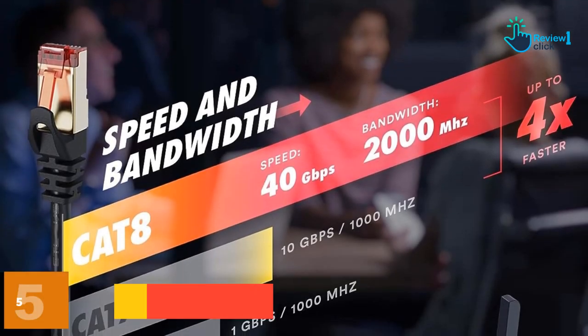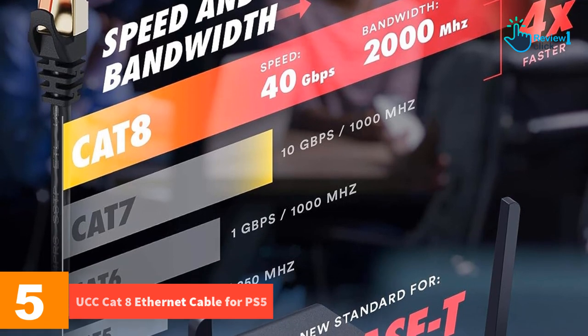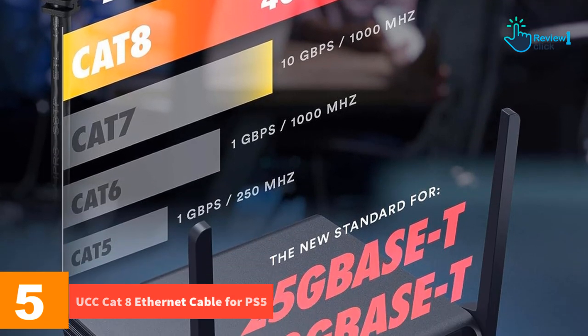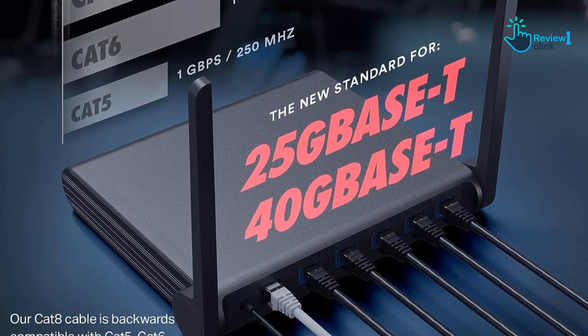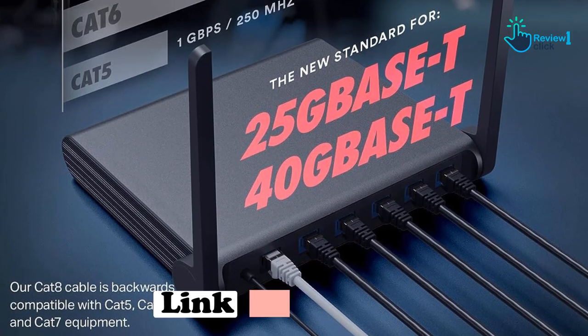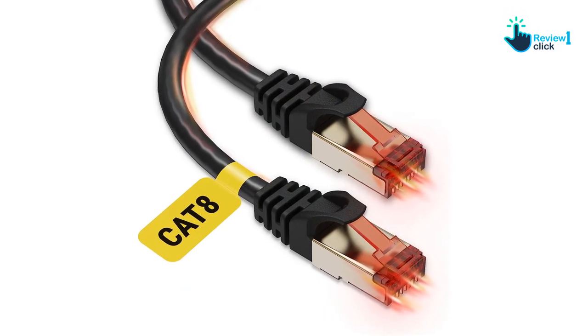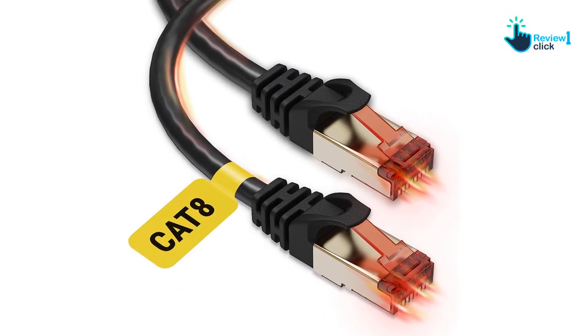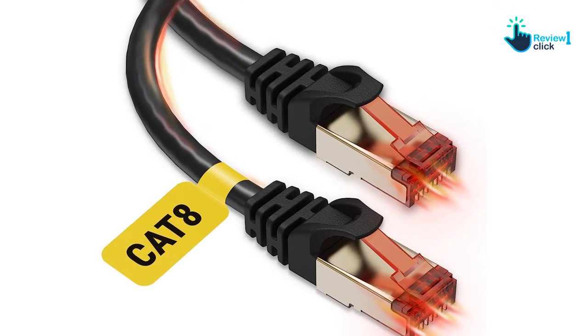Starting at number 5, we have the UCC Cat 8 ethernet cable for PS5. The UCC Cat 8 ethernet cable is designed with an appreciation for the importance of high-speed connectivity. With its structure of four shielded twisted pairs (STP) of copper wires and 26 AWG, it offers a bandwidth of up to 2000 megahertz.